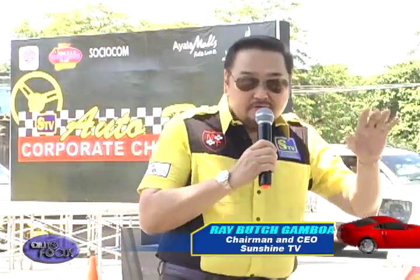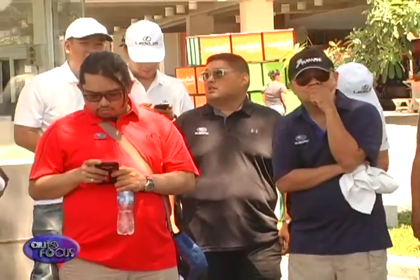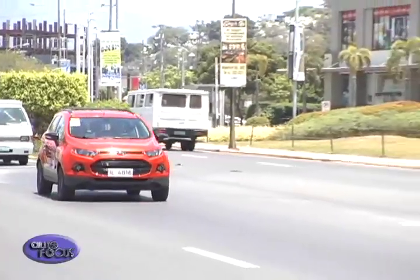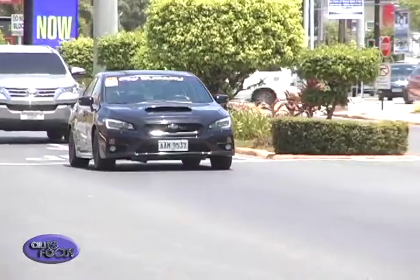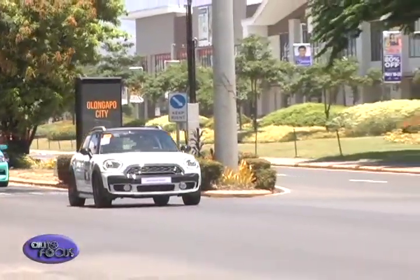Welcome and thank you very much for participating in this year's STV Auto Rally Corporate Challenge. This is one of the advocacies of Sociocom Foundation and Sunshine Television — to promote further awareness of road safety. One of the very strict rules is that nobody should be cited for any traffic violation during the entire conduct of the competition. There are special instructions to watch particularly for cars with rally stickers, and marshals are in place to ensure all participants obey traffic rules and regulations. Good luck to all, and thank you again for joining.